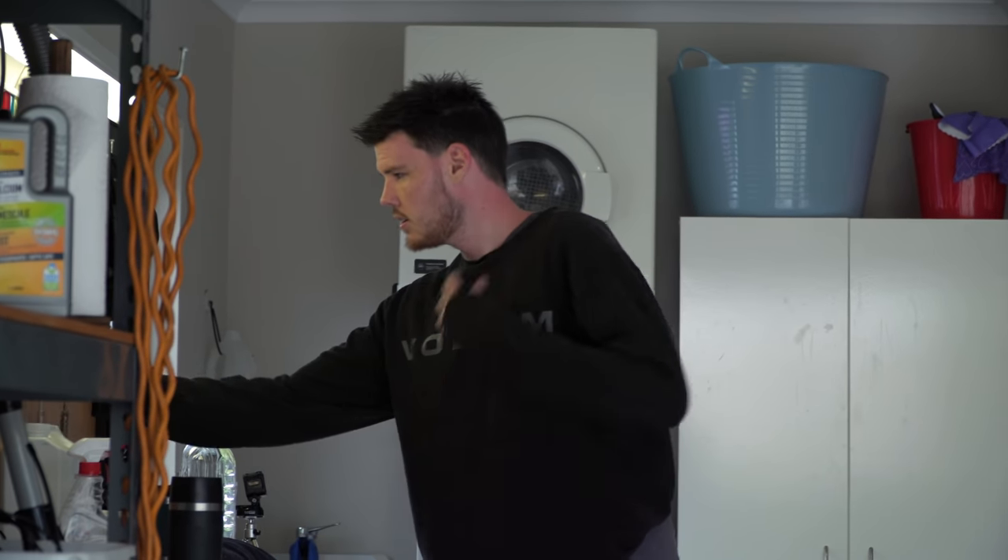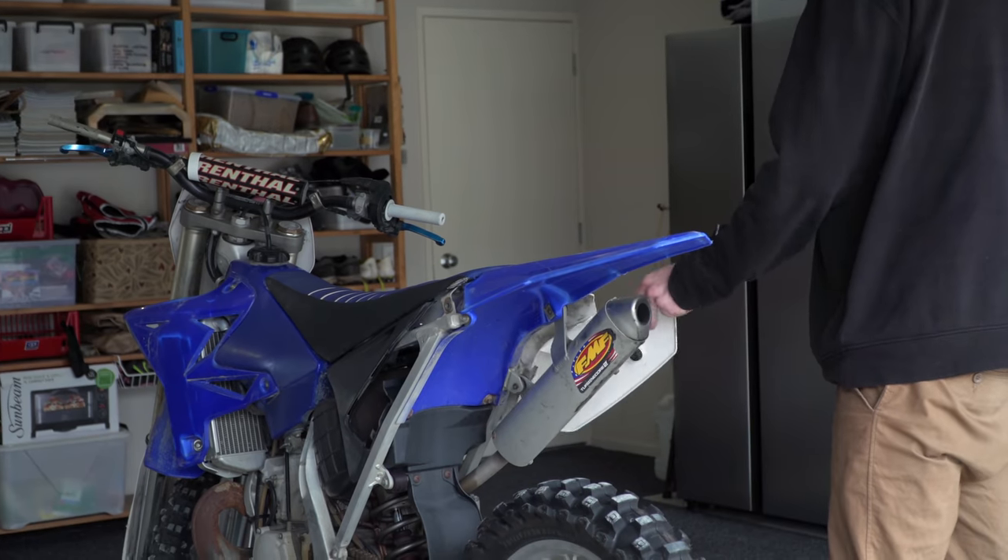So without further ado, I set to work. No mucking about.